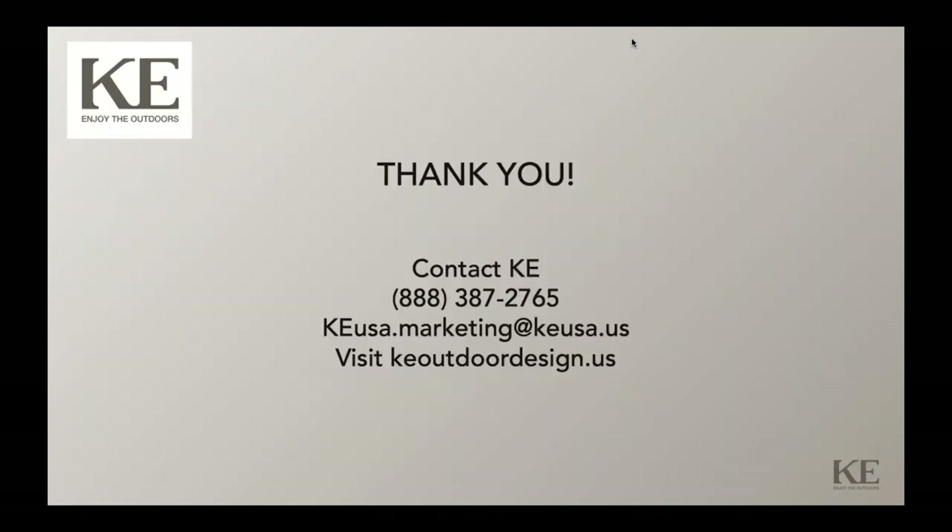It's all about providing the entire package. Thank you for listening today and we appreciate your support of KEUSA. If you're not currently working with us, we invite you to do so and look forward to that. Thank you again.